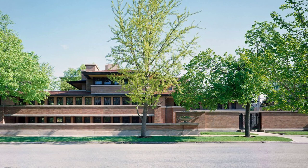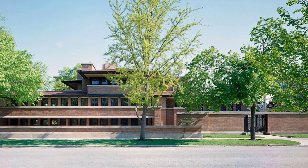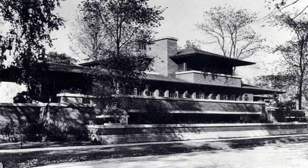In summary, the Robie House is a masterpiece of 20th-century architecture. It embodies Frank Lloyd Wright's pioneering spirit and his commitment to design that is in harmony with its environment. As we conclude our journey, we leave with a deeper appreciation of Wright's genius. The Robie House isn't just a building — it's a testament to a vision that continues to inspire architects worldwide.